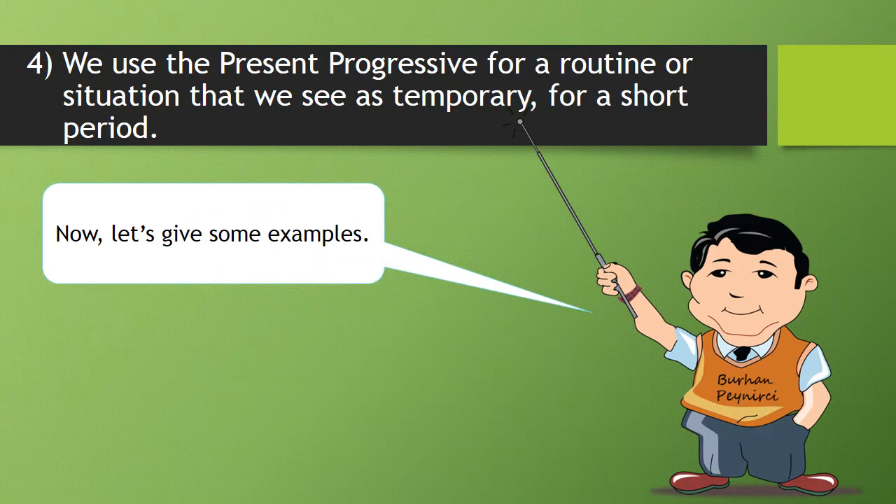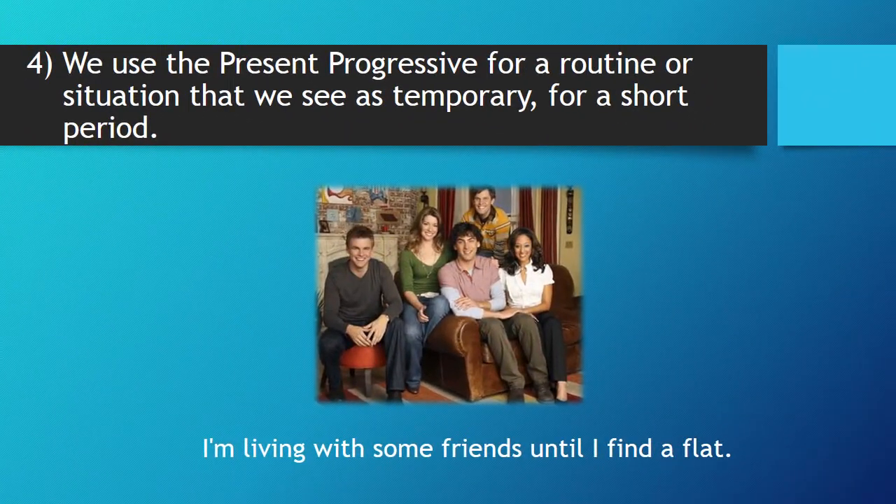Four, we use the present progressive for a routine or situation that we see as temporary, for a short period. Now, let's give some examples. I'm living with some friends until I find a flat.